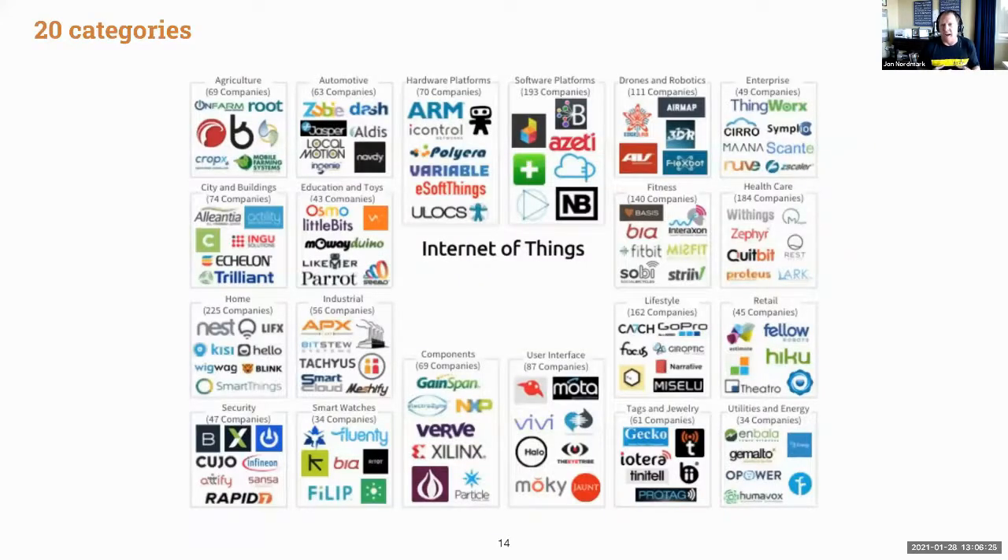These patents are being filed to enable many different categories. Each box represents an industry where sensors and IoT devices are expected to have a major impact — including agriculture, automotive, hardware and software platforms, drones and robotics, healthcare, fitness, retail, utility and energy companies, smartwatches, security, and home products.